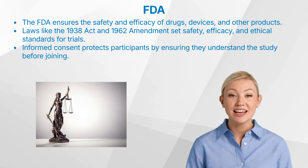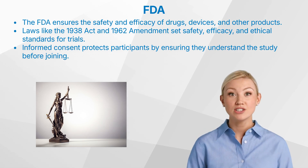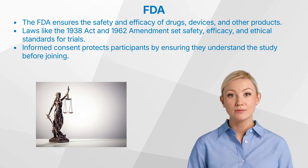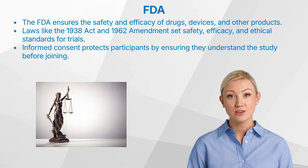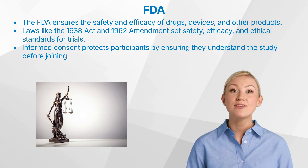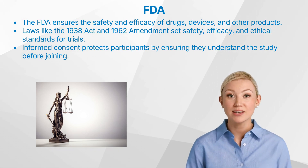The FDA is a federal agency responsible for protecting public health by ensuring the safety, efficacy, and security of human and veterinary drugs, biological products, and medical devices. It also oversees food safety, cosmetics, and tobacco products. The history of FDA regulation in clinical trials dates back to the early 20th century, with the passage of landmark laws such as the 1906 Pure Food and Drug Act and the 1938 Federal Food, Drug, and Cosmetic Act. These laws laid the groundwork for rigorous testing and approval processes that protect patients today.